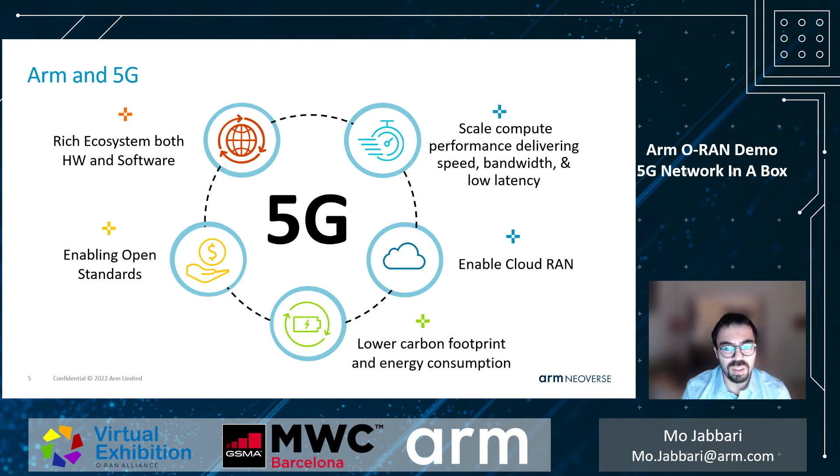The open RAN movement is gaining momentum, and alliances like O-RAN are streamlining the standardization and integration process between various parties. ARM is an active member of the O-RAN Alliance and encourages its ecosystem to implement these protocols and create a rich ARM-based ecosystem. This software and hardware ecosystem is a prerequisite for the open RAN movement's success.